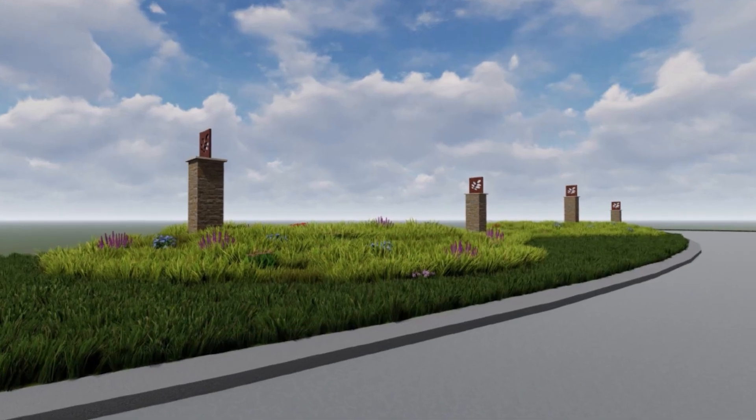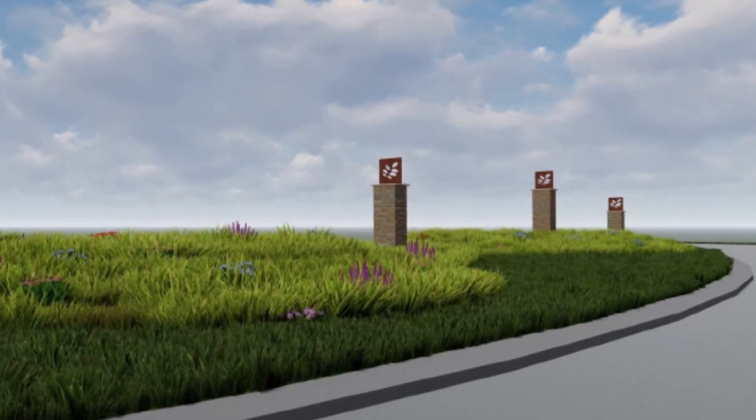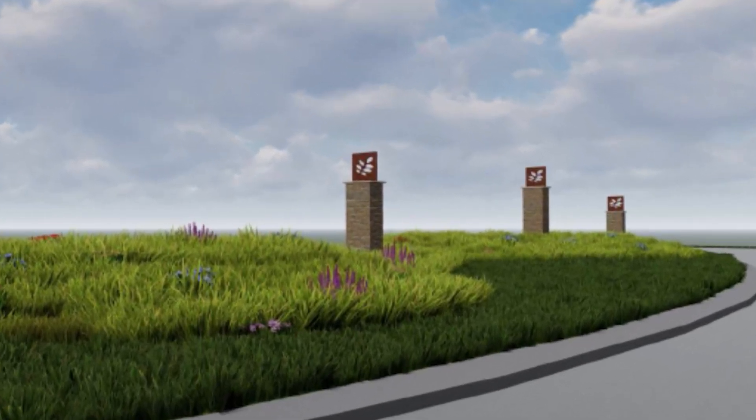There'll be enhanced landscaping throughout the entire Hickman corridor, and there'll also be monument signs added in the medians to help beautify one of our key entrance features into the city of Urbandale.